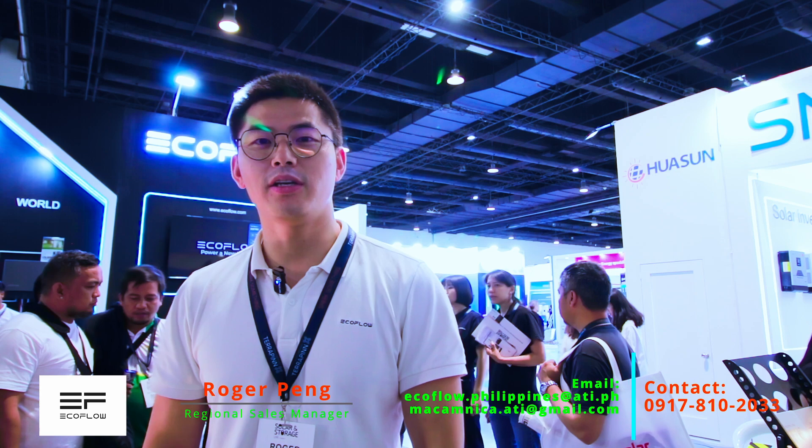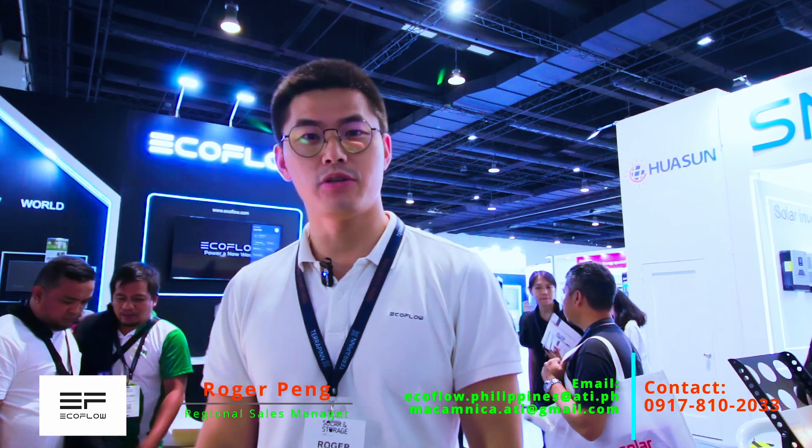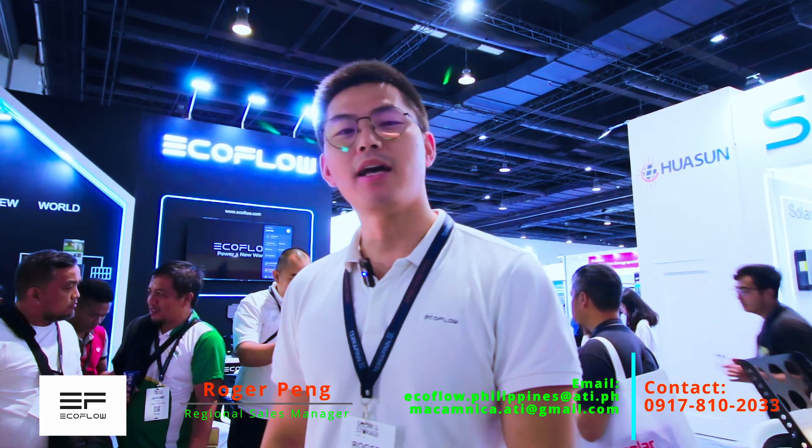Hi, hello guys. This is Roger from EcoFlow and welcome to our booth at the Future Storage Energy Show in Manila. Today I'm going to show you guys what will be our main products and what will be the new products we are going to release in 2024.